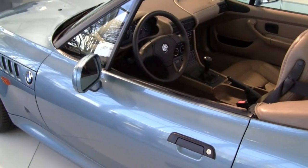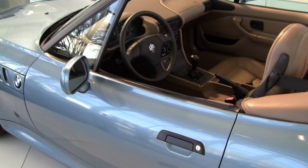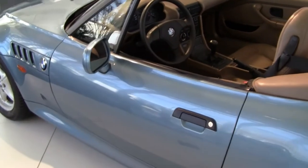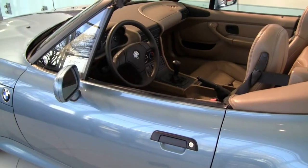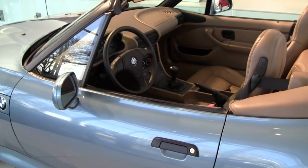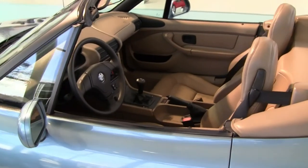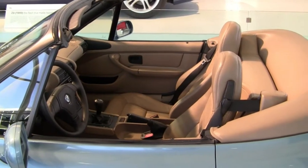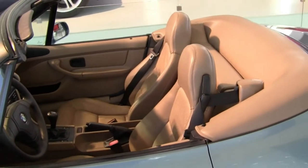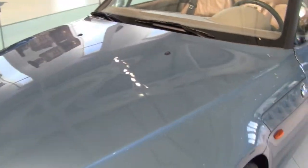Do you recognize this Z3? Yep, this was in GoldenEye, the James Bond movie. It was the first time James Bond had ever driven a BMW in a movie, and James Bond was the very first Z3 customer. This movie car was the first one off the production line — it was hand-built in the Spartanburg plant. It's only fitting that the vehicle number is number 007.